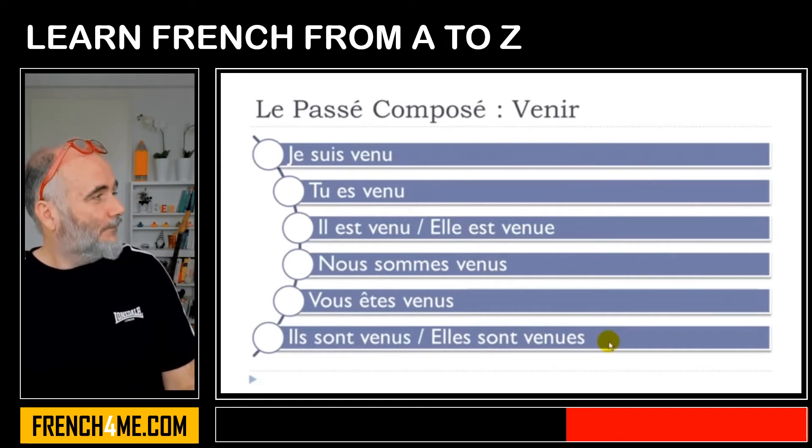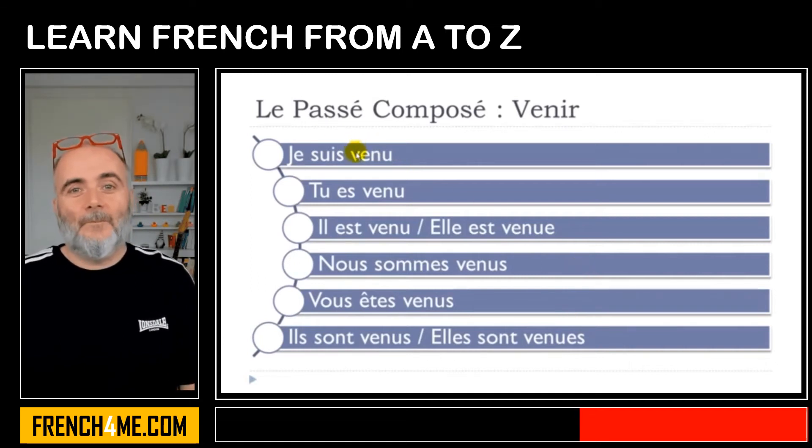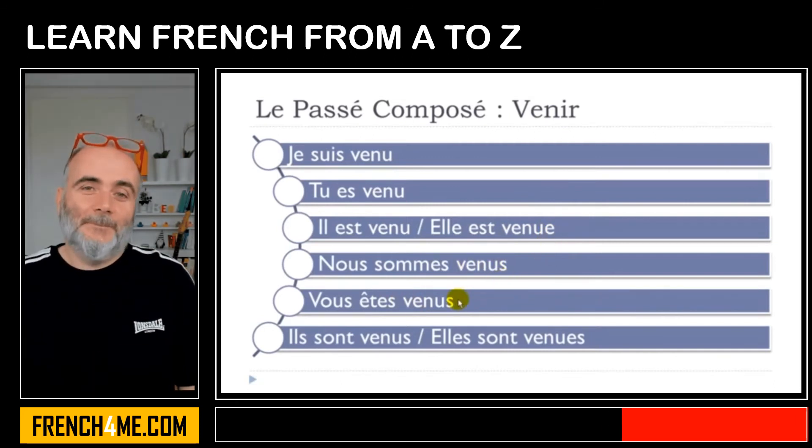But there is good news — you don't pronounce them. Basically you get the pronunciation VENU for all forms. You don't pronounce the final E, the final S, or the final ES. So all forms sound the same: VENU.